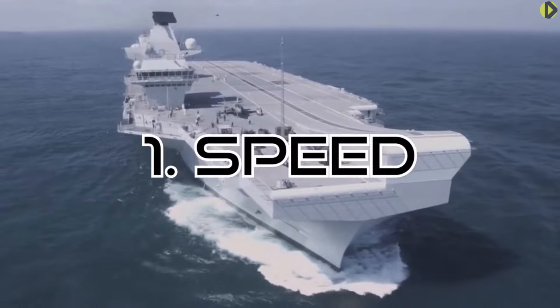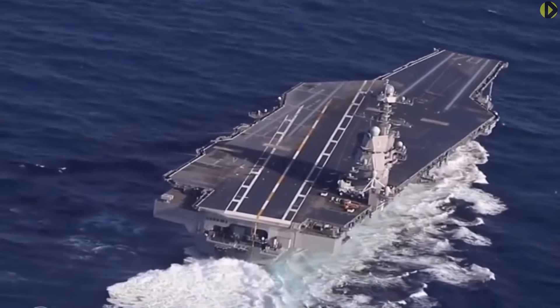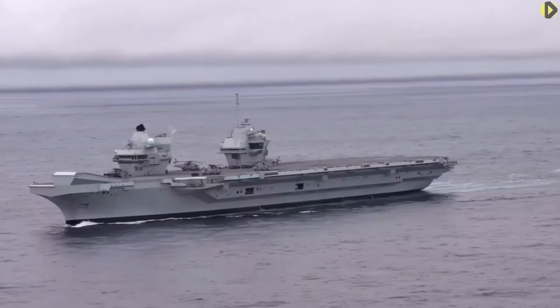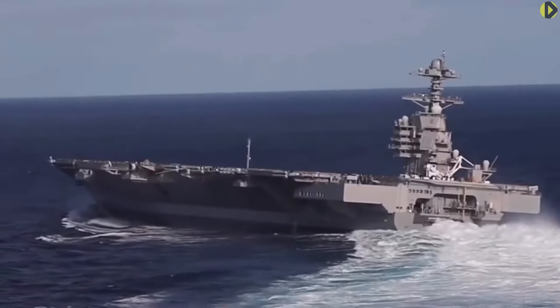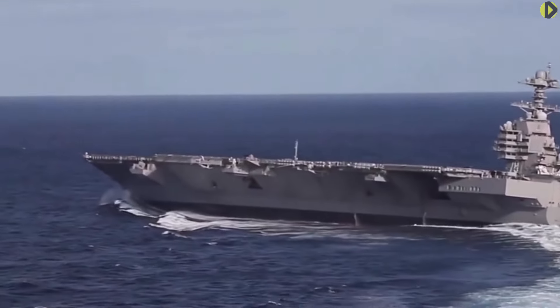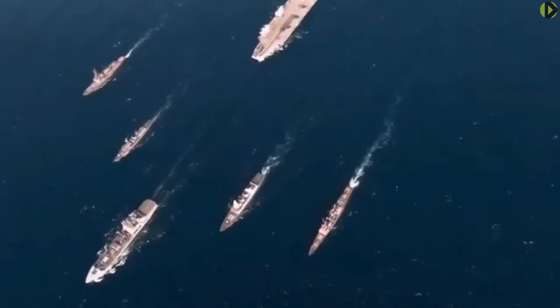Speed: The maximum speed the HMS Queen Elizabeth reached was 32 knots in its sea trials, whilst the USS Ford is able to reach 35 knots. This gives the Gerald Ford a certain advantage. However, transit speed is almost always limited by the escorts, and this is much more commonly 20 knots or less. In this situation, both have plenty of capability.